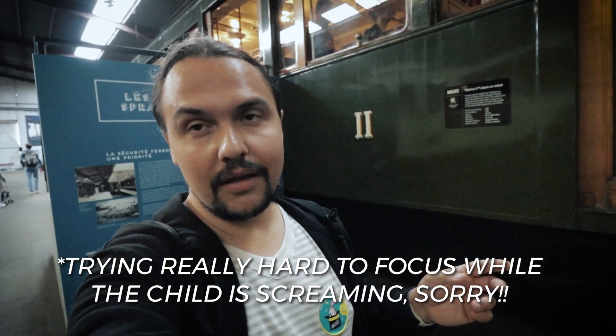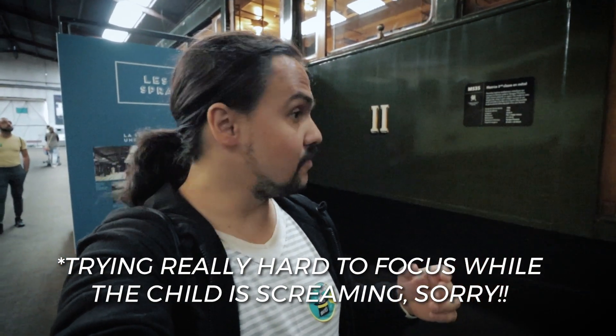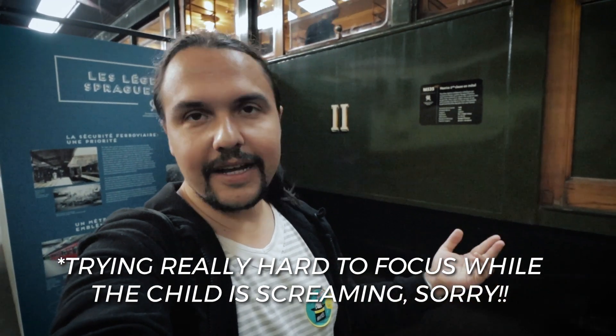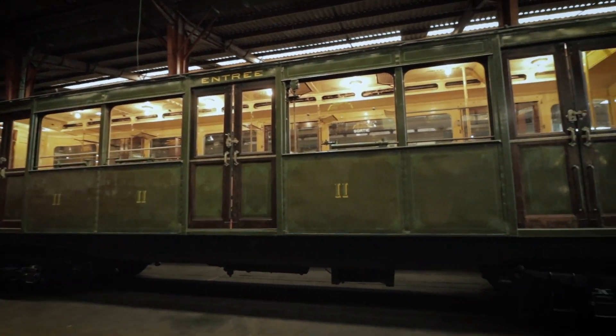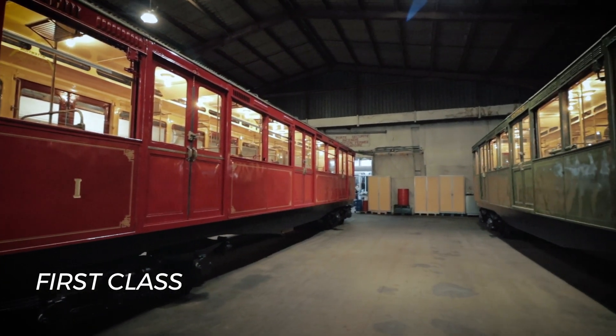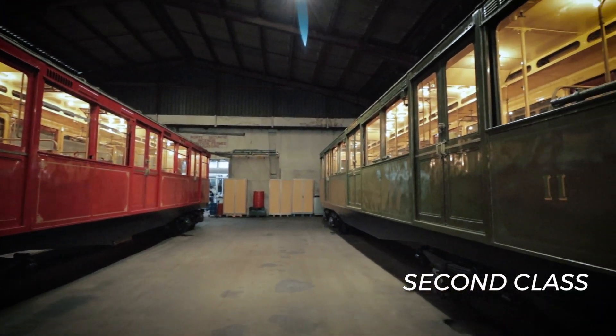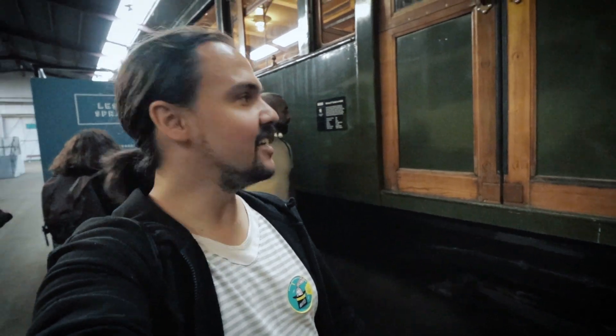After the wooden one, they basically changed it to metal — they had to change the trains to metal, and fire is one of the main reasons. This is the first material of the second class; it was first put in service in 1908. It's absolutely fantastic, it's so beautiful. Of course there's a bit of wood here as well — we're gonna go and check the flat right now.